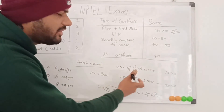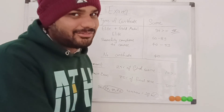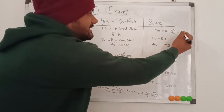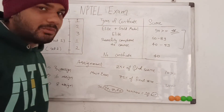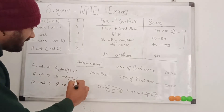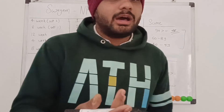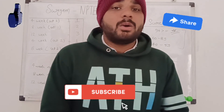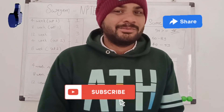Now you just need to go to the exam center and crack the main exam. If you do, you will definitely earn one of those certificates. Work hard, do your assignments regularly, and you will achieve whatever you want in life. Thank you so much for watching this video.